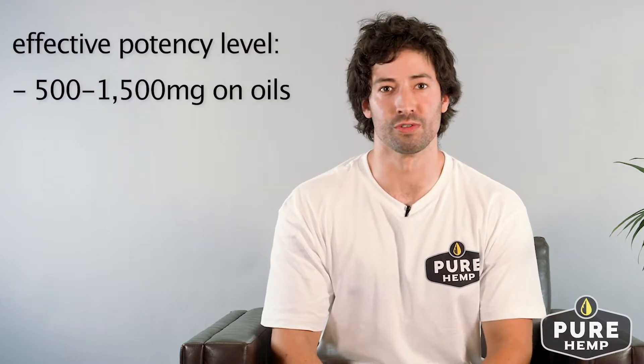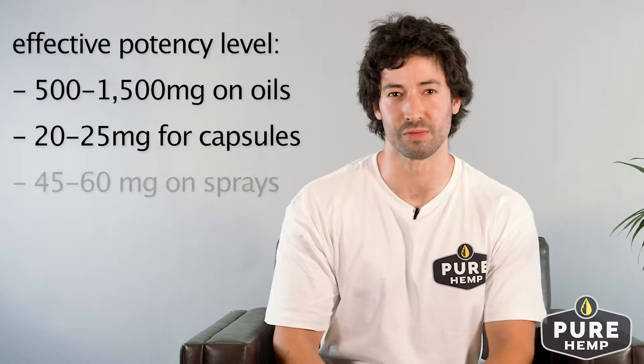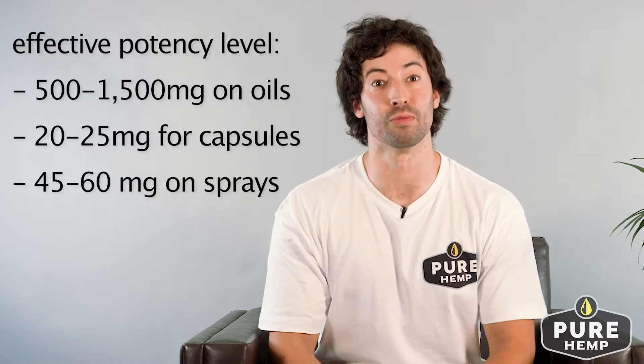Look for an effective potency level of 500 to 1500 milligrams on oils, 20 to 25 milligrams on capsules, or 45 to 60 milligrams on sprays. This is all depending on your own personal needs.